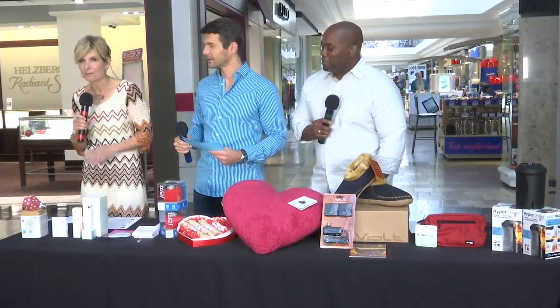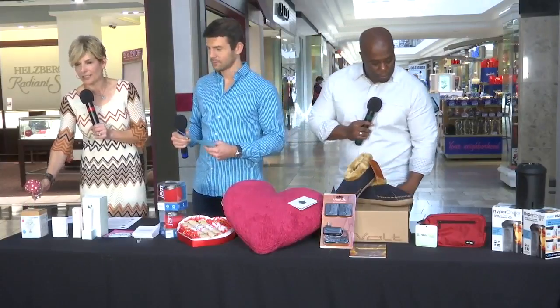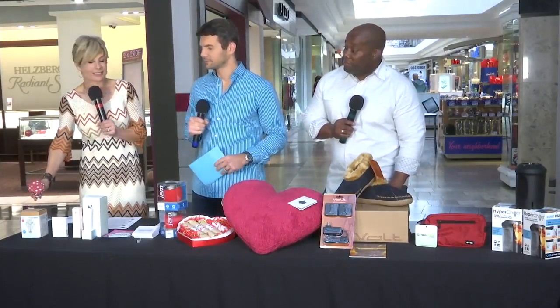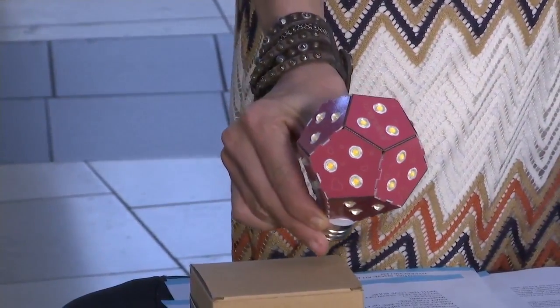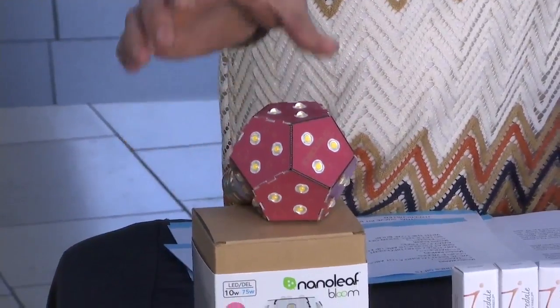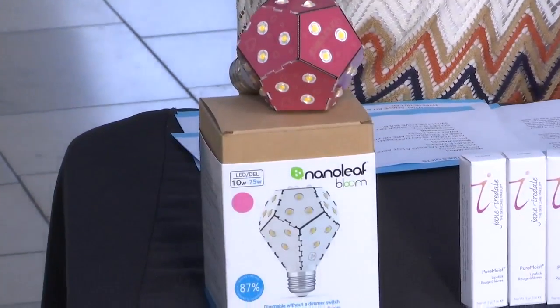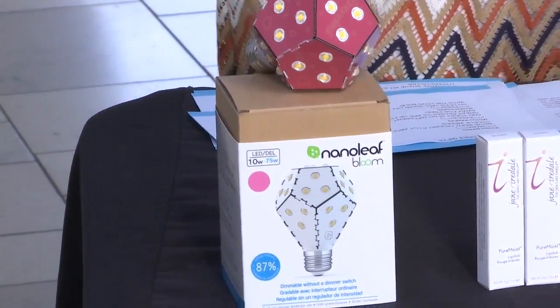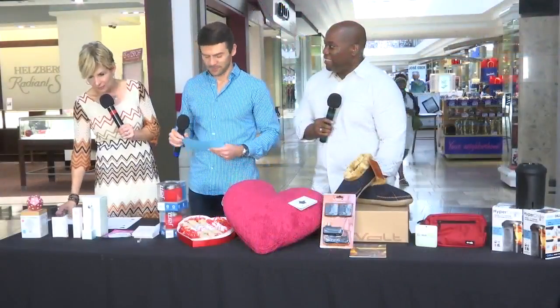We're starting with one called the Love Bulb. I can't demonstrate it right now but it's a dimmer bulb that creates romantic dimmed light without a dimmer switch. You use this bulb and do on-off-on to get a flickery effect — it has all these different effects so you can create a romantic evening.